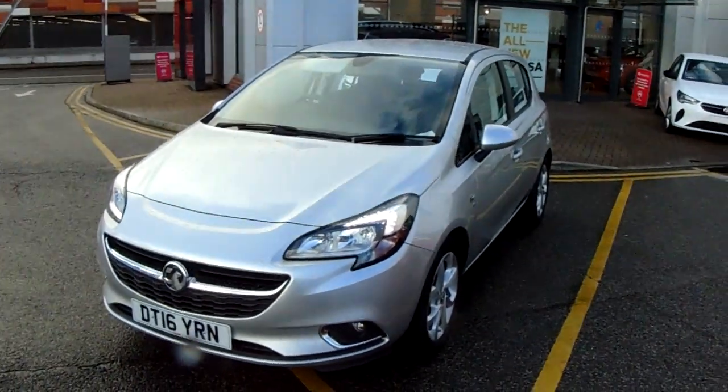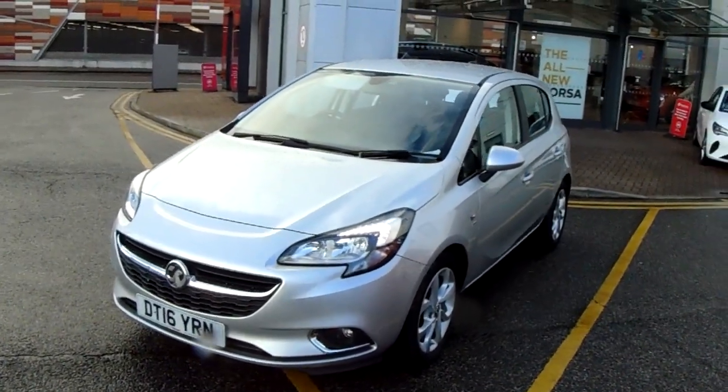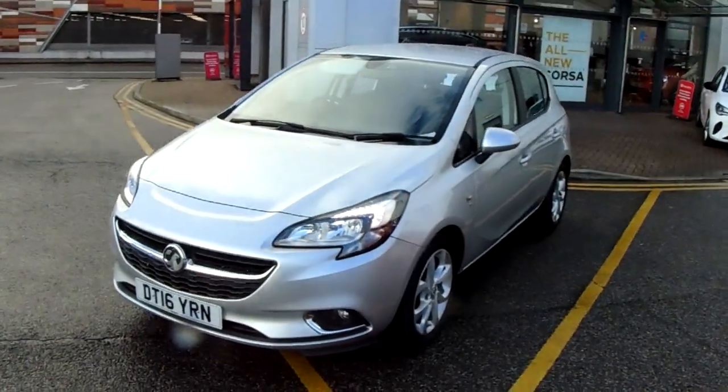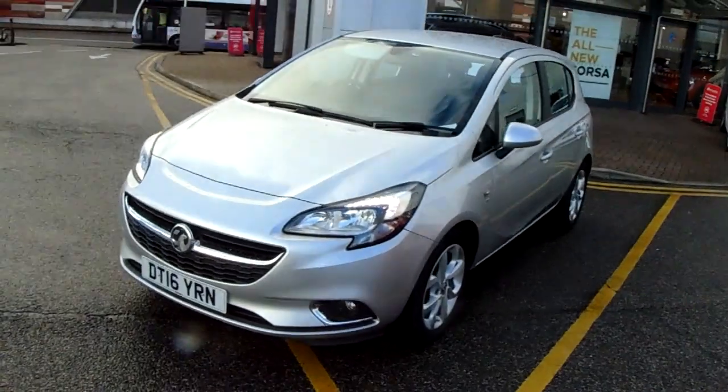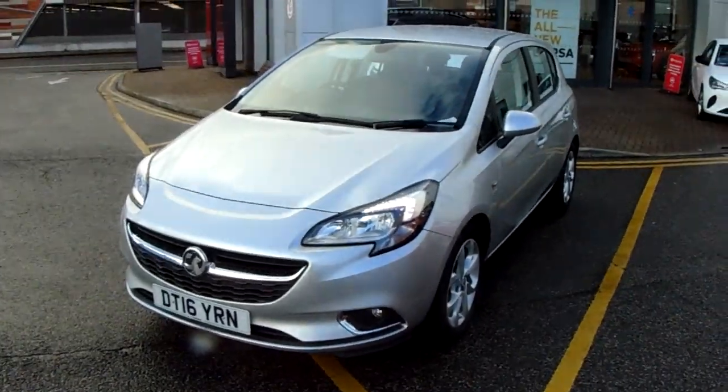Welcome to our 2016 Vauxhall Corsa SRI. This car is a 1.4 litre petrol engine which produces 90 brake horsepower and runs at around 55.4 miles to the gallon.